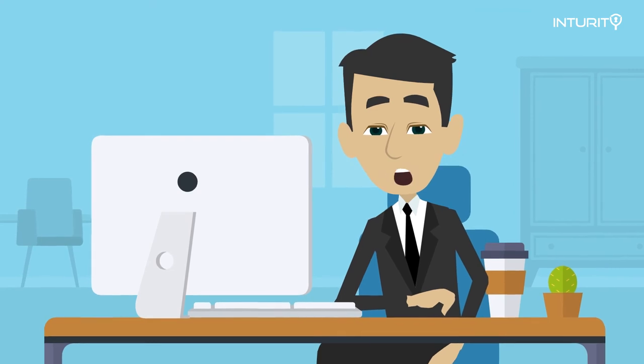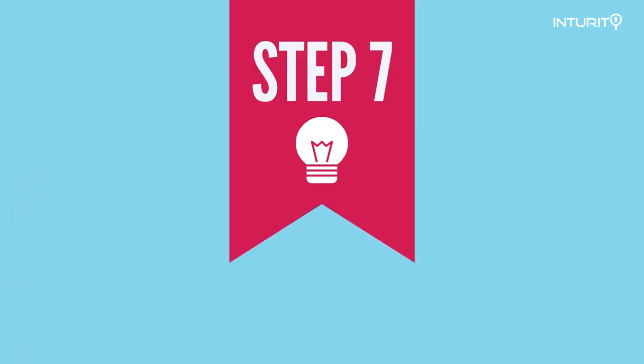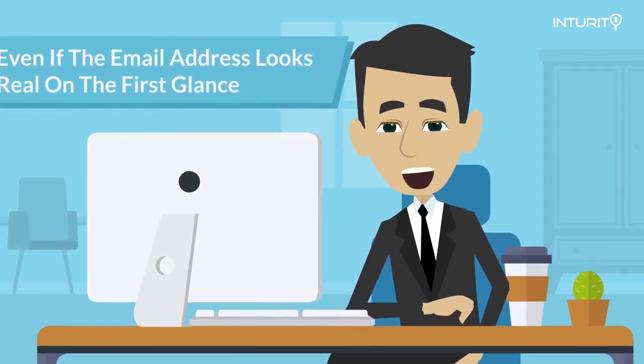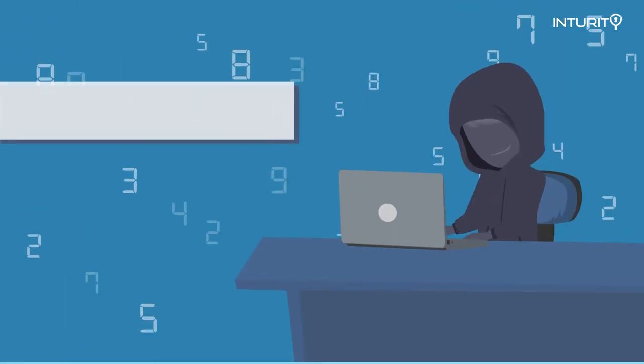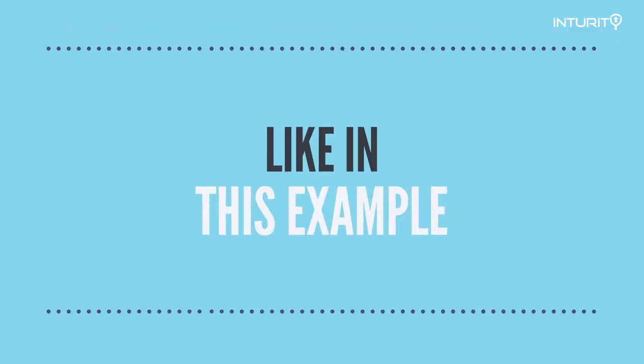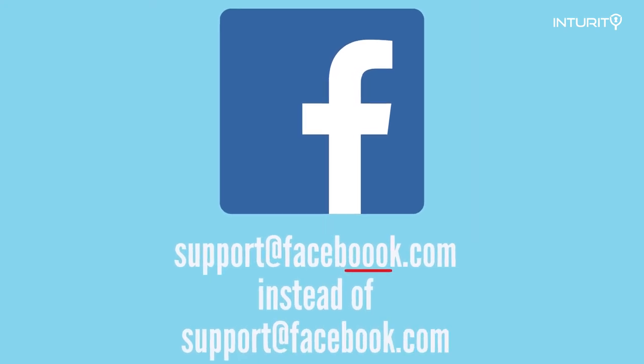One last trick I want to show you is really easy to miss, so be aware. Even if an email address looks real at first glance, check it again carefully. These criminals are good at sliding in an extra letter. Like in this example, they slid an extra O into "Facebook" so it looks real — and that's enough to fool most people.